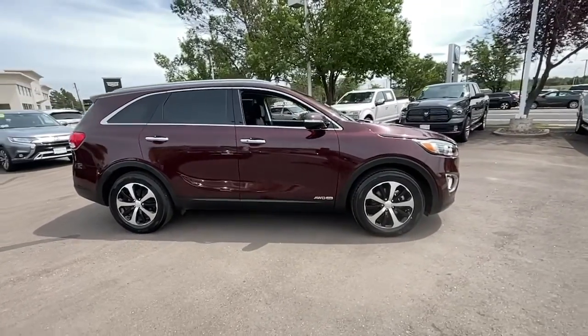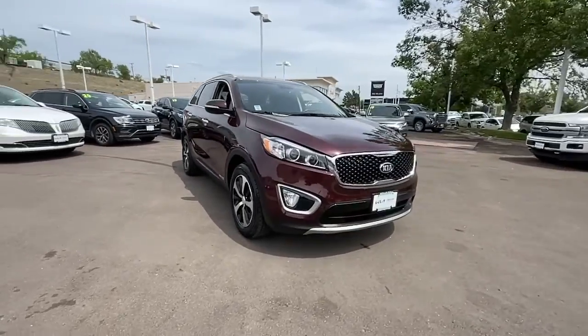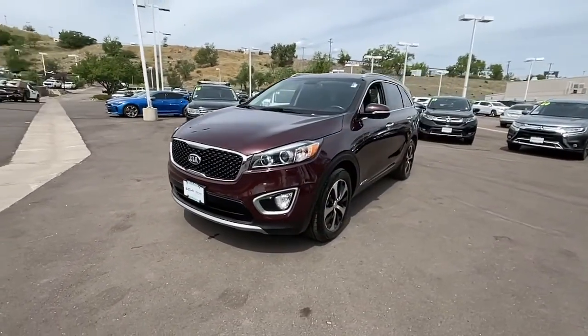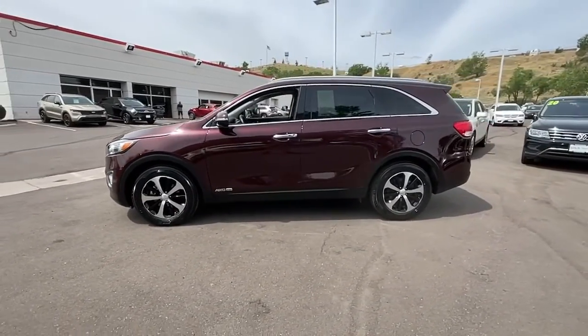Introducing the 2017 Kia Sorento. This vehicle is an outstanding buy with fewer than 25,000 miles on the odometer. This versatile Sorento has what your family needs to get the most out of every journey.